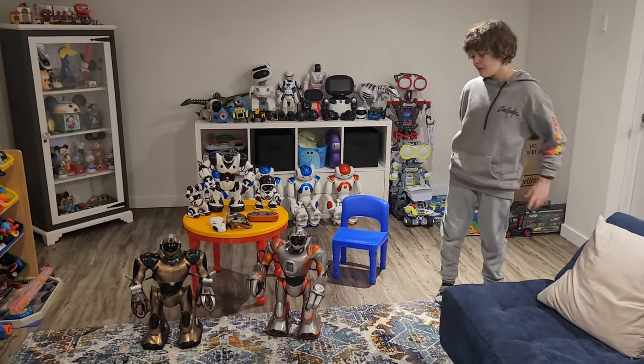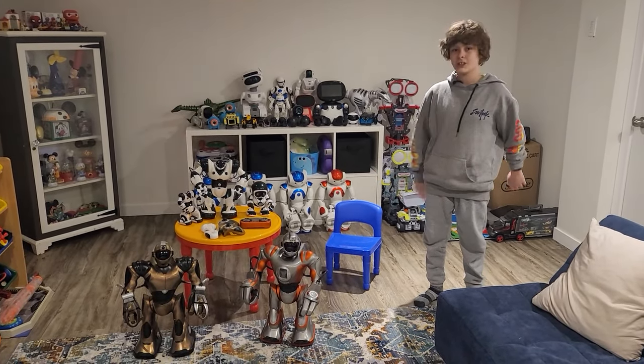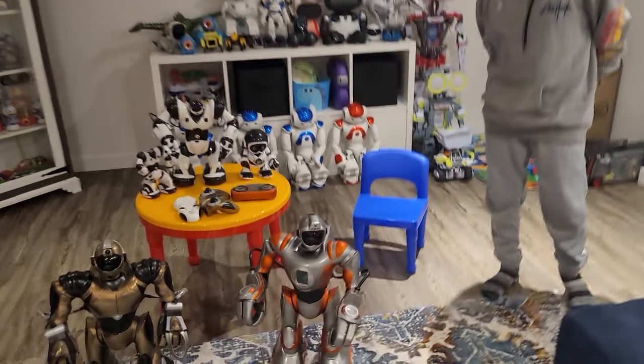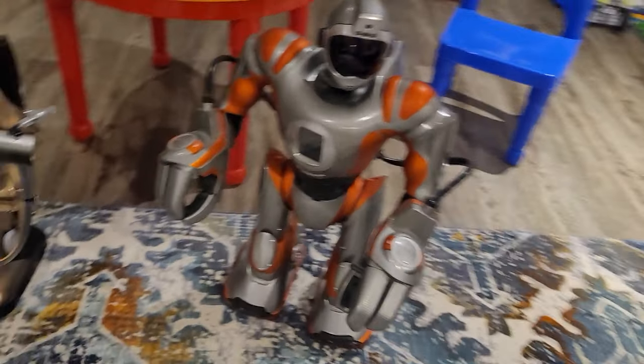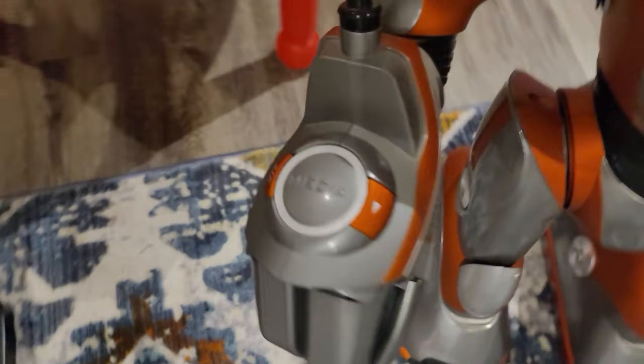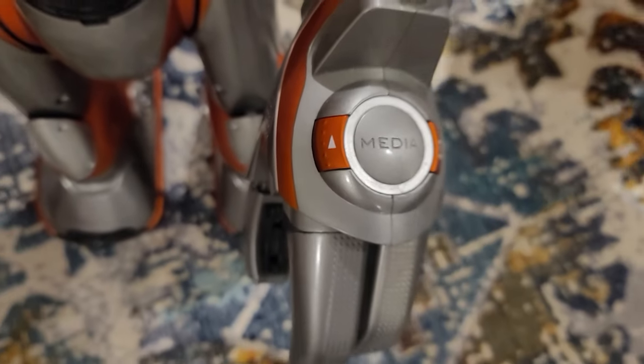That's not a lot for what it does — I guess it doesn't do a lot, but it's an old robot and it's cool looking. Look at the hands. There's a thing on it where you can play media — you can play music on here, and that's also what the SD card is for.